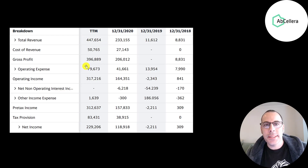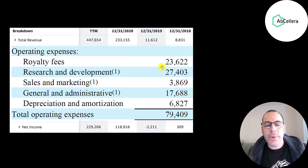Below that is their operating expenses. Here's a breakdown for the first half of 2021: they had 24 million dollars of royalty fees because sometimes they pay others to help during the discovery process. R&D is always going to be a really big expense for this company because that's mainly what they do. 4 million of marketing — they don't market to end users, they market to other pharmaceutical companies, and their marketing is less than 1% of their revenue. The average pharmaceutical spends 10% on marketing, which is why their margins are so high.